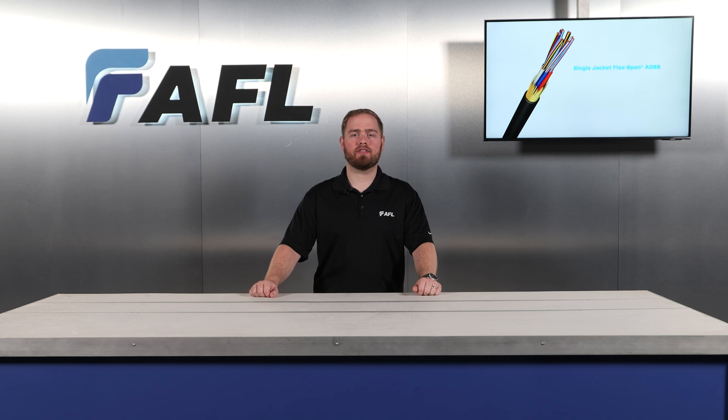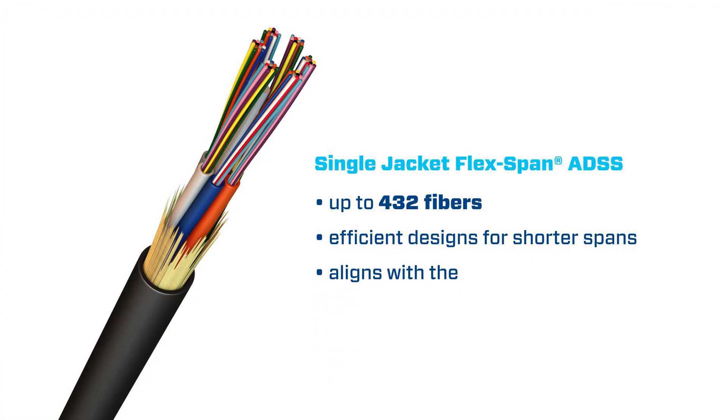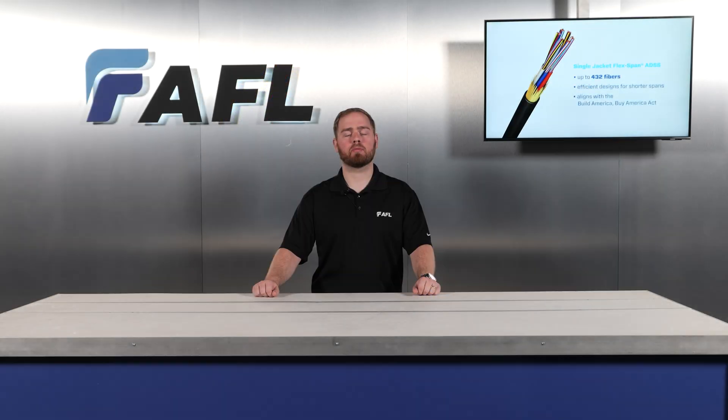AFL's single-jacket flex-span ADSS can be designed with a maximum span for shorter applications than its double-jacket counterpart. These cables are designed to be installed in shorter span power distribution right-of-way.